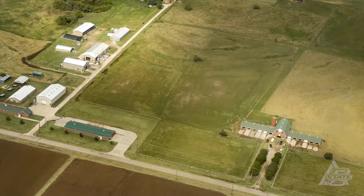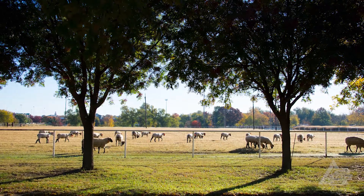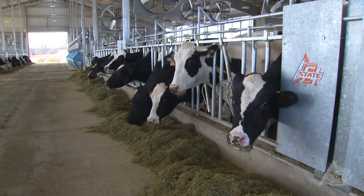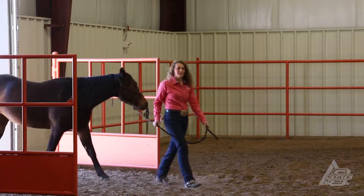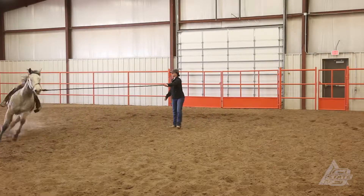The facilities that Oklahoma State has to offer include all the major species of livestock. We have dairy, beef, horse, swine, sheep, and goats. Getting to go to those facilities for classes allows you to get that outside experience. It's one thing to sit in a classroom and learn everything, but it's really awesome to get to go out there and actually draw blood on sheep or do body condition scoring on cattle.